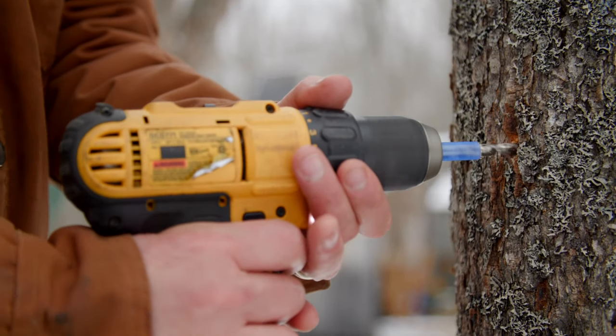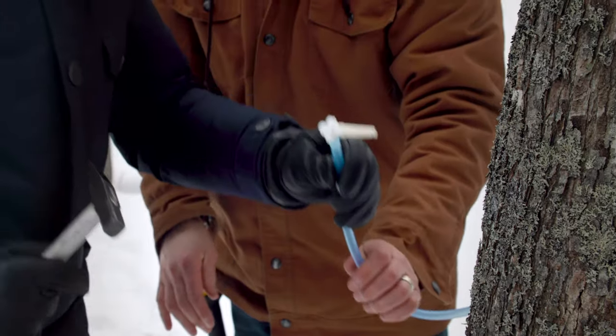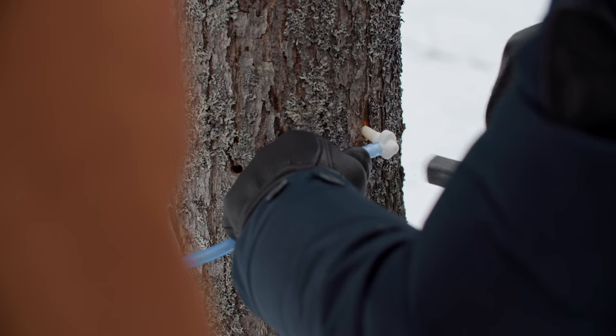You just go in and out with the drill. So just in the hole like this, give it a tap. That is quite an honor for someone who loves maple syrup as much as I do.